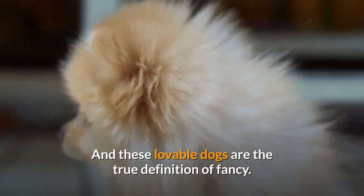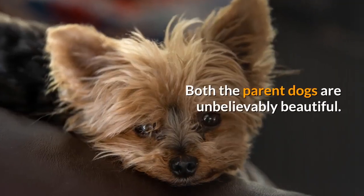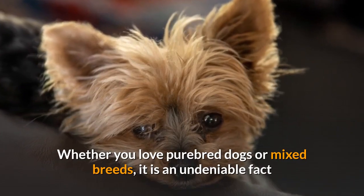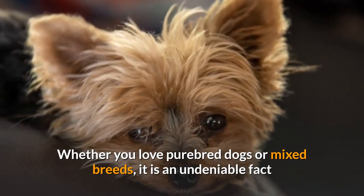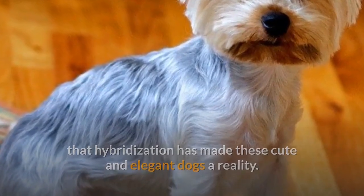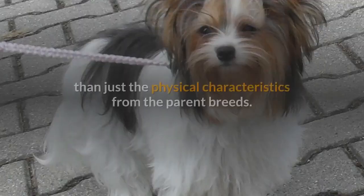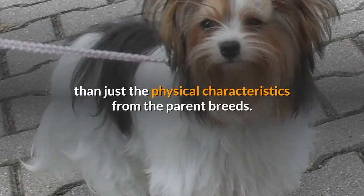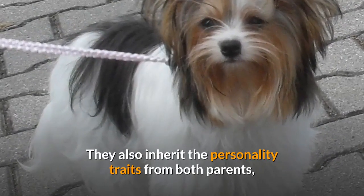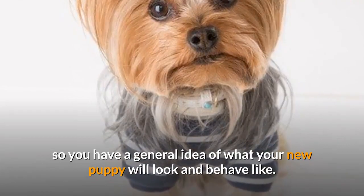These lovable dogs are the true definition of fancy. Both the parent dogs are unbelievably beautiful. Whether you love purebred dogs or mixed breeds, it is an undeniable fact that hybridization has made these cute and elegant dogs a reality. It is important to keep in mind that hybrids inherit much more than just the physical characteristics from the parent breeds — they also inherit the personality traits from both parents, so you have a general idea of what your new puppy will look and behave like.